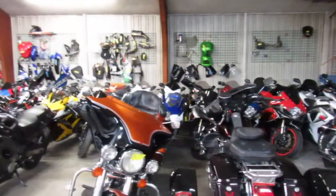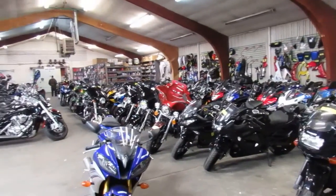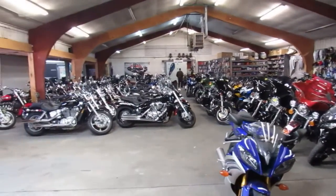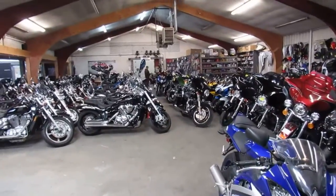Hey guys, it's ApprovalPowerSports.com here. Just want to do a little video for you, show you what we got in store for you when riding season kicks off here in about two weeks. We're sitting on about 700 used bikes.